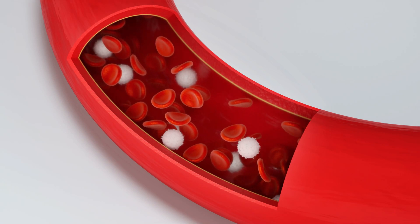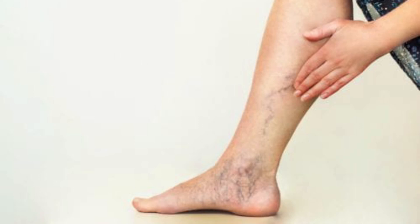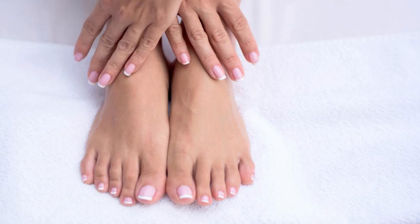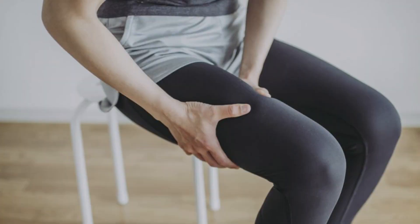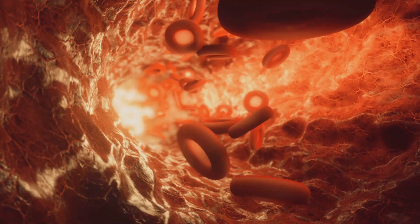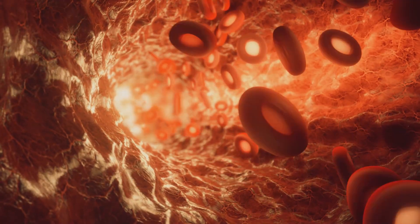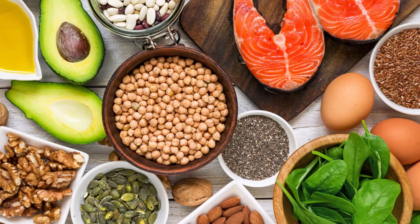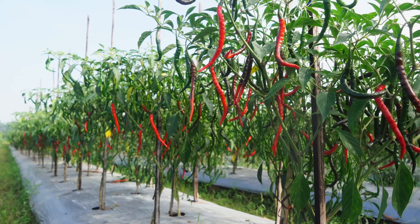The most common symptoms of poor circulation include tingling, numbness, throbbing, stinging pain in your limbs, and muscle cramps. The good news is there are several things you can do to get your blood pumping fast. There are many foods that you can consume to help increase blood flow and circulation in your body.